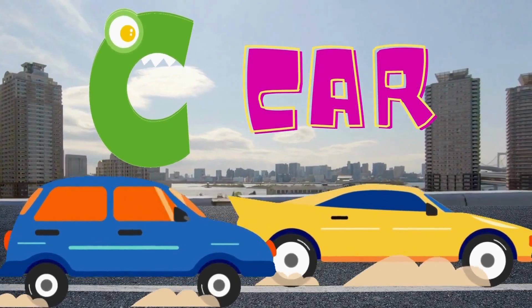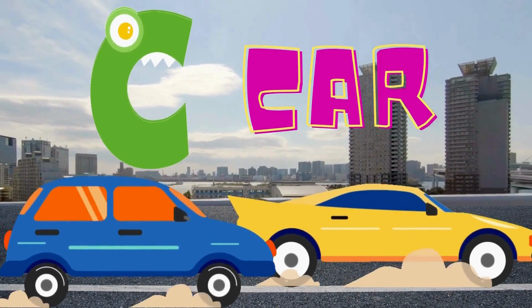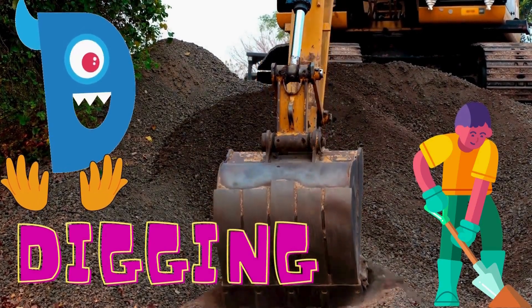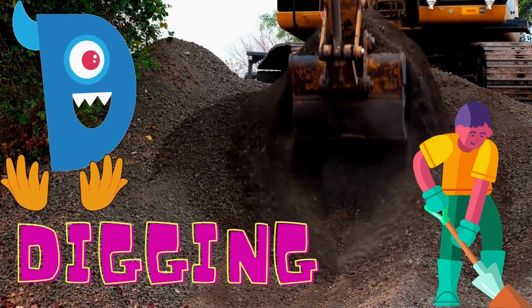C is for car. The cars are racing fast on the road. C is for car. D is for digging. Look at all the dirt. D is for digging.